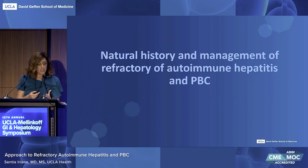Today I'd like to discuss the natural history and management of refractory autoimmune hepatitis and PBC, although I will gear the talk primarily to autoimmune hepatitis components, since this tends to pose the greatest management challenges.